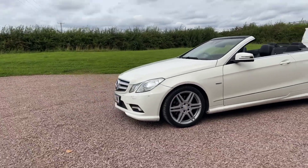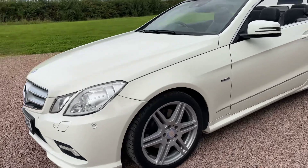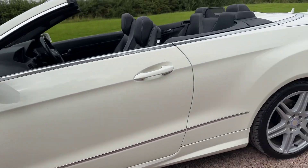As you can see it has front LED running lights, front park sensors, and freshly refurbed alloy wheels with Pirelli PZero tyres.